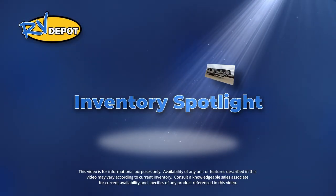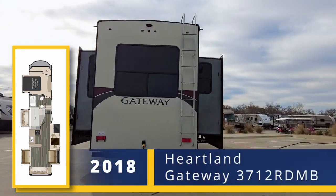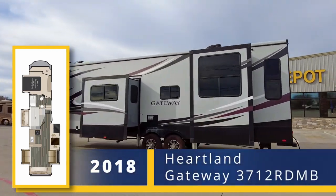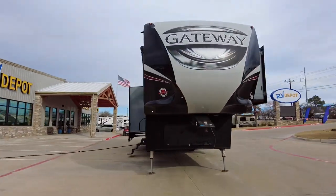On this week's Inventory Spotlight, check out this 2018 Heartland Gateway 3712 RDMB, featuring two bedrooms, a loft, and a unique layout with space enough for everyone.